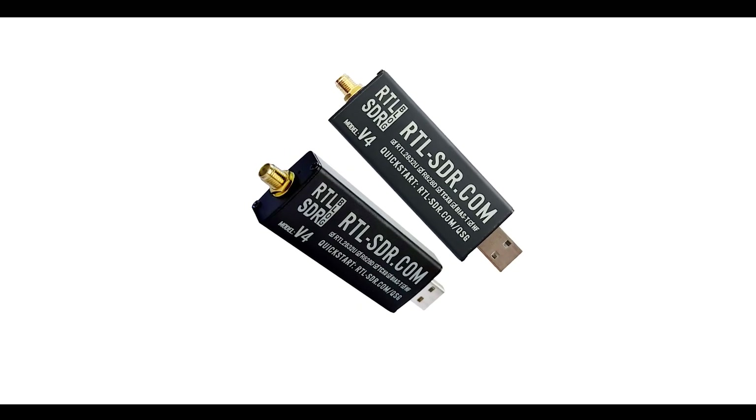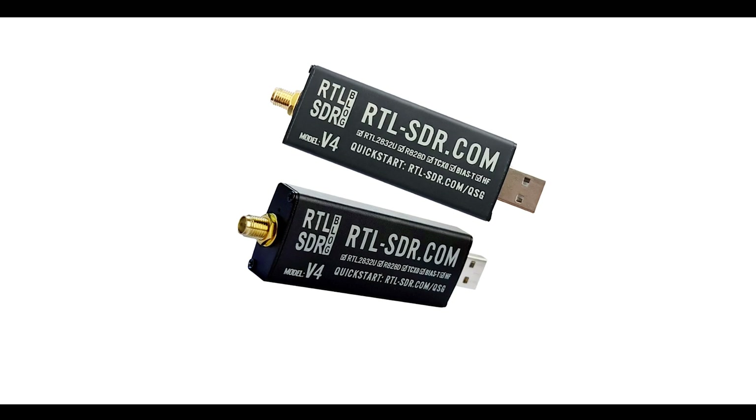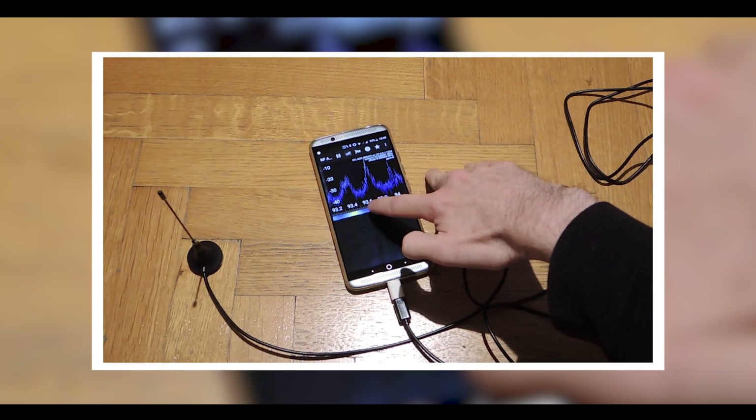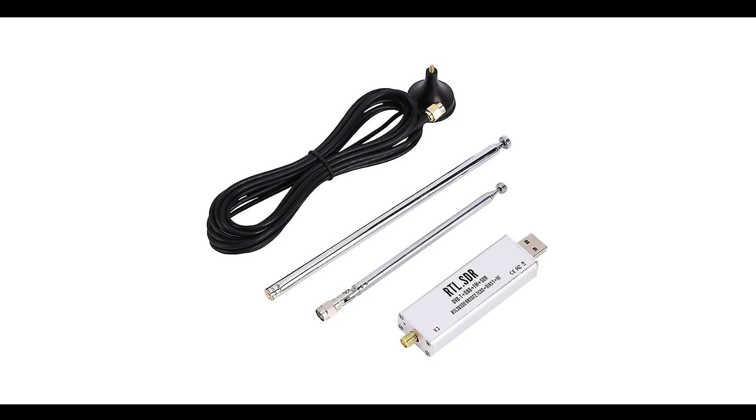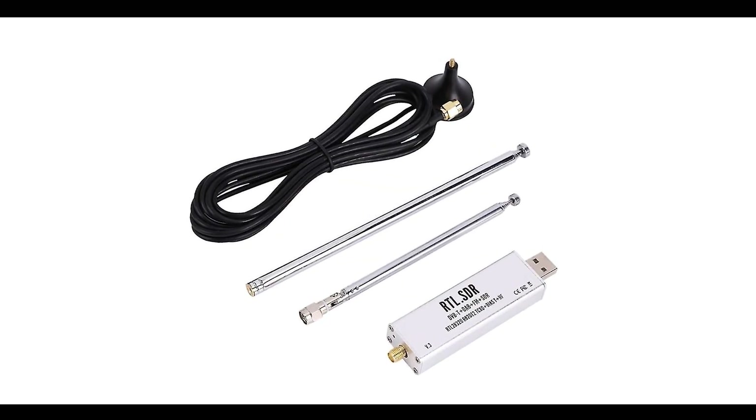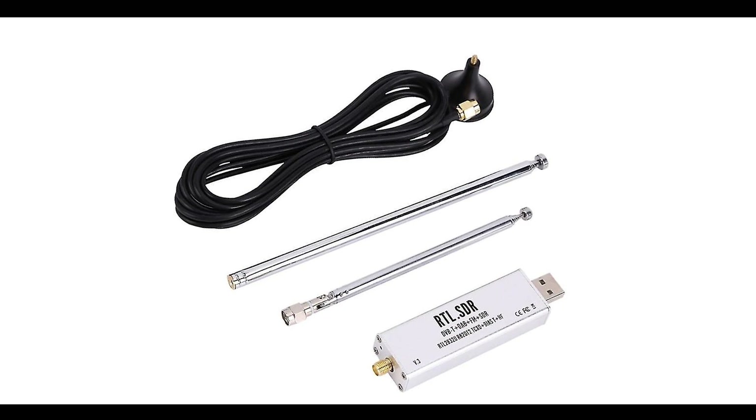Number one: the RTL SDR, which is a device that can turn your smartphone, tablet, or computer into a radio scanner and ham radio receiver, capable of picking up almost any RF signal, intercepting radio frequencies, and listening in on chats.